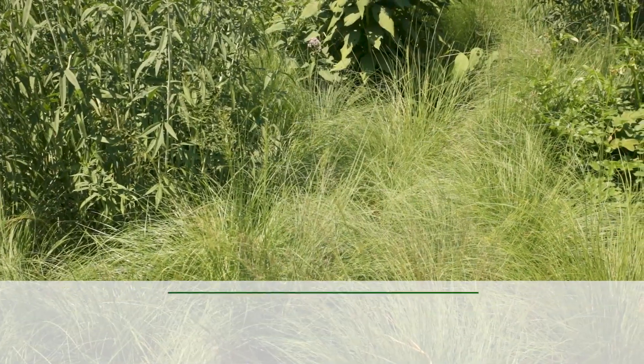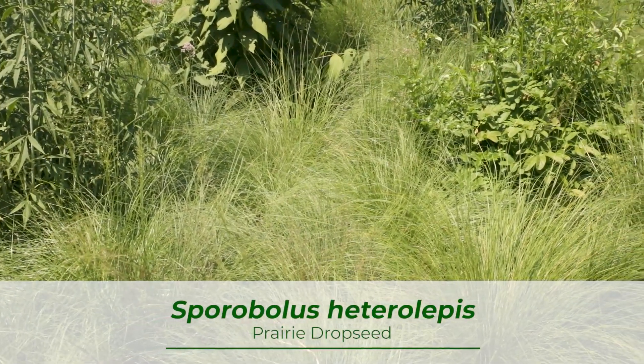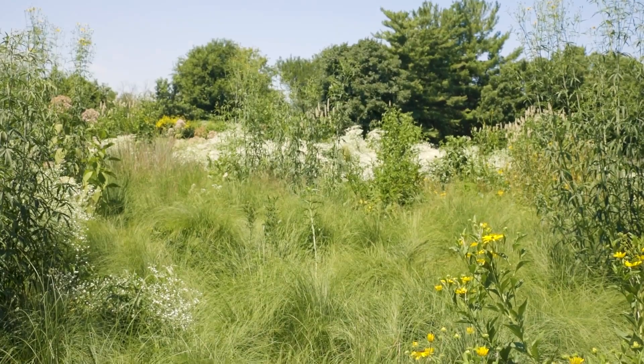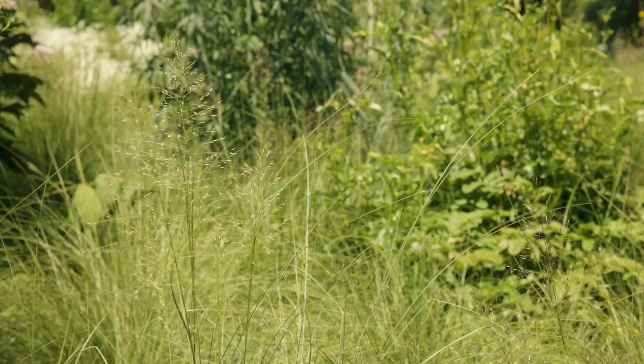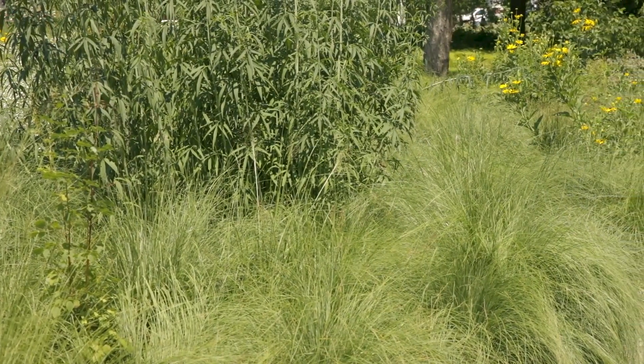Sporobolus heterolepis, or prairie dropseed, is one of the most versatile native grasses. The foliage only gets about two feet tall, but in mid to late summer, graceful arching seed heads float above the foliage. Prairie dropseed is a clumping grass, so it stays neatly where it's planted.